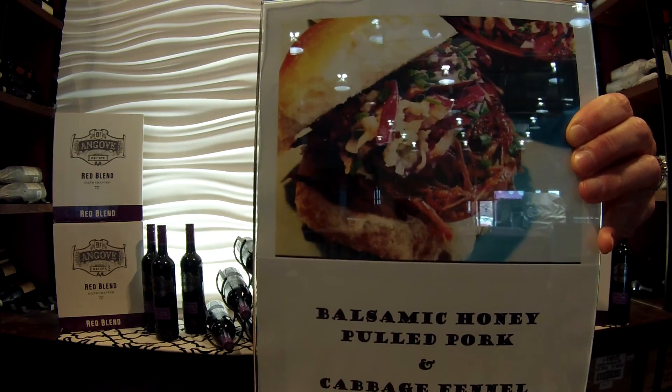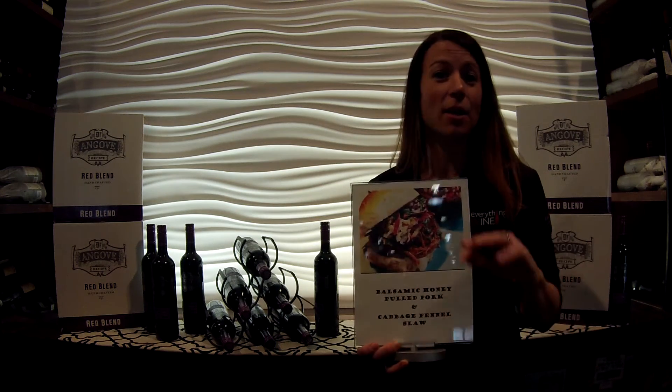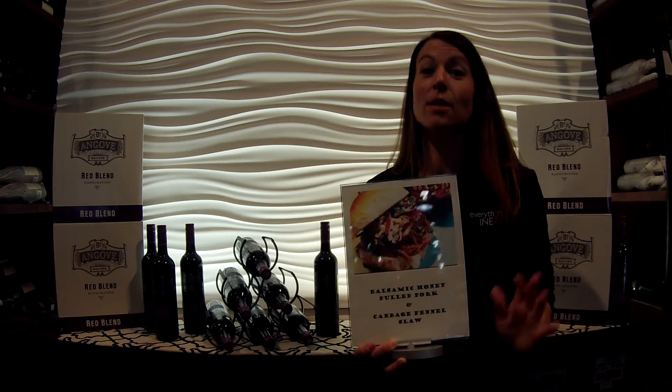And to say this was easy is an understatement. We're talking marinade, meat, crock-pot, done. Delicious.